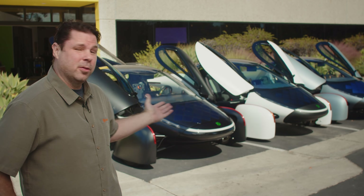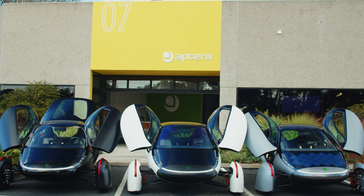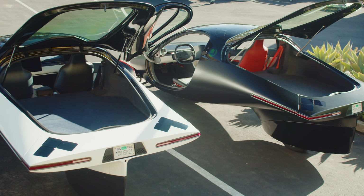Hey, Aptera fans. It's a big day. We've put a pin in the Alpha developments, and here's the proof — three beautiful Aptera vehicles on this super sunny San Diego day.